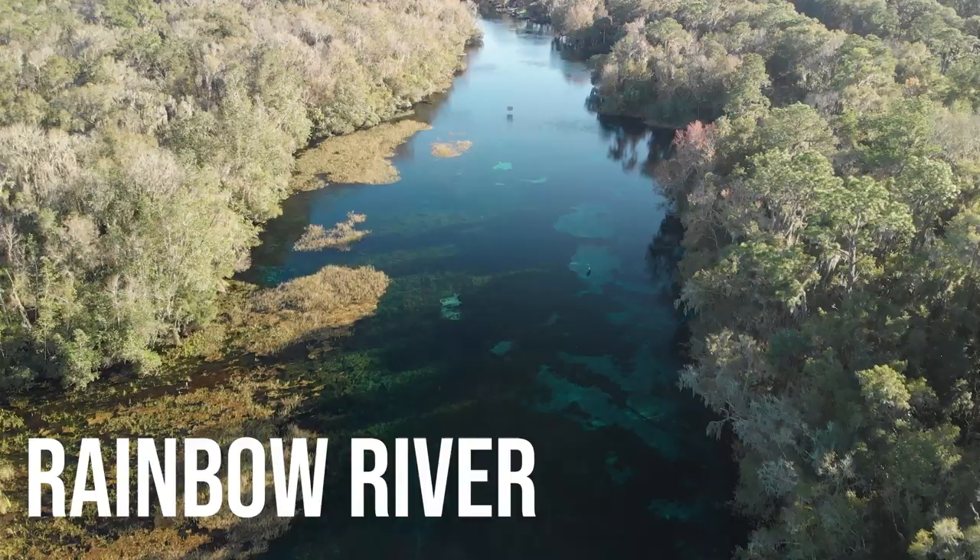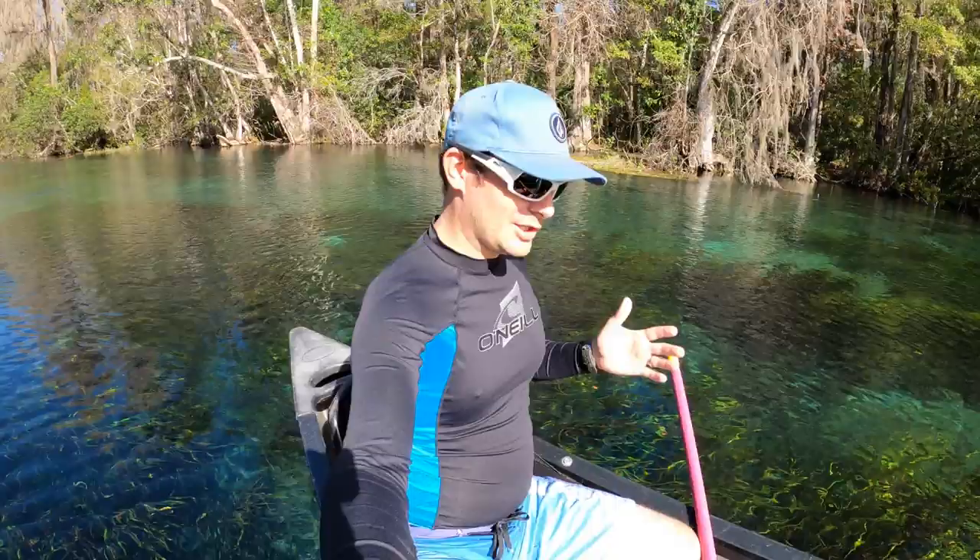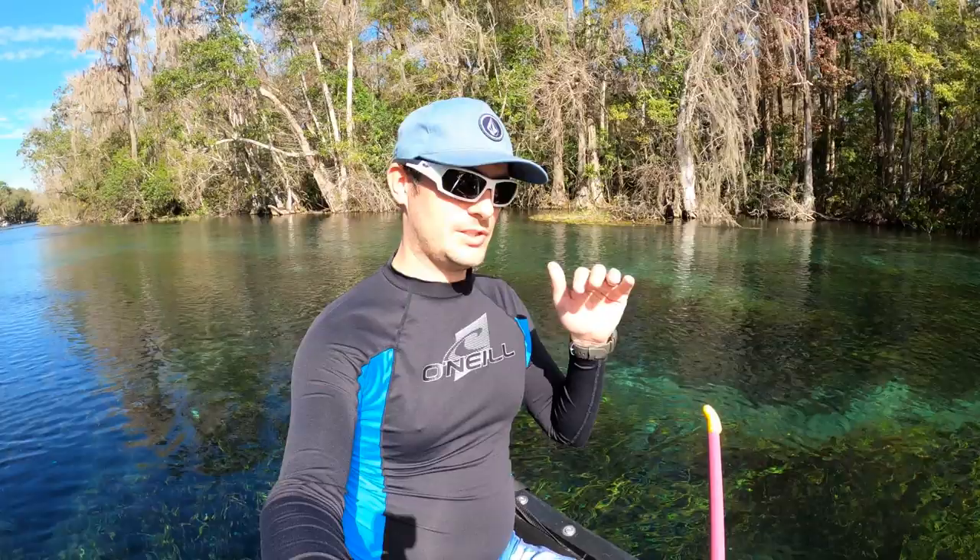Today I'm out on Rainbow River. I rented a canoe from Rainbow Springs State Park. We're going down the river and I'm going to try and find a good place to jump in, snorkel around, and see what's down in this river.